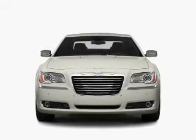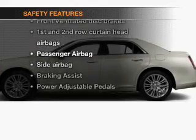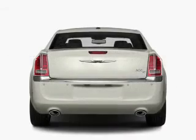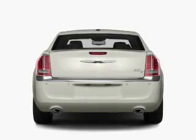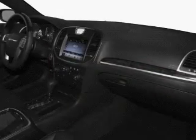Additional features include a DVD system and an AM/FM stereo with a CD player. For your peace of mind, the following safety equipment is included: front ventilated disc brakes, curtain head airbags, passenger airbag, side airbag, traction control, stability control, and daytime running lights.